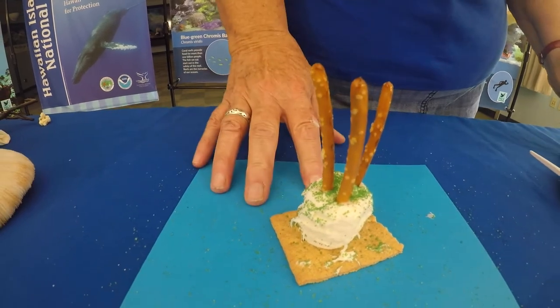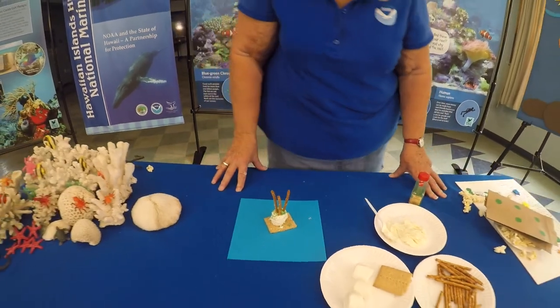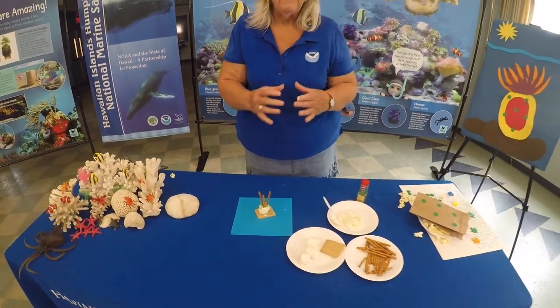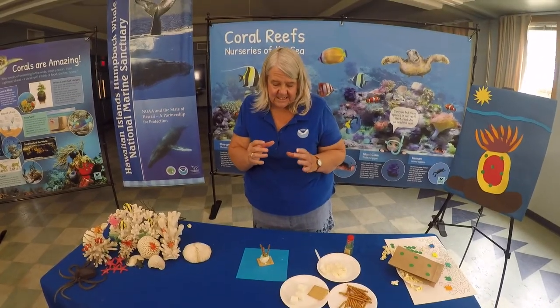If I had a whole bunch of these, I would put them together side by side. And once you put these things side by side, they become that coral colony — they grow together, making that huge coral colony that sticks together.